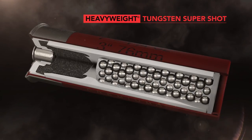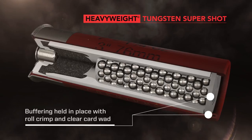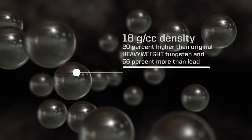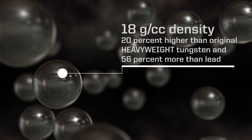Kill gobblers at longer distances than ever before with Heavyweight TSS. Its payload of number seven or nine Heavyweight tungsten super shot provides up to double the pellet counts of lead number five loads of the same weight. The material's 18 grams per cubic centimeter density is 20 percent higher than original Heavyweight tungsten.